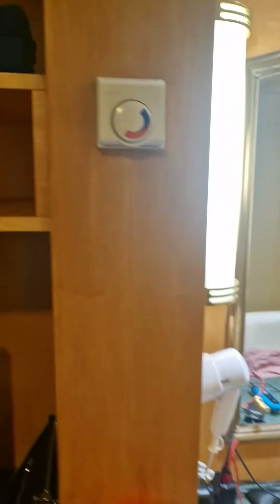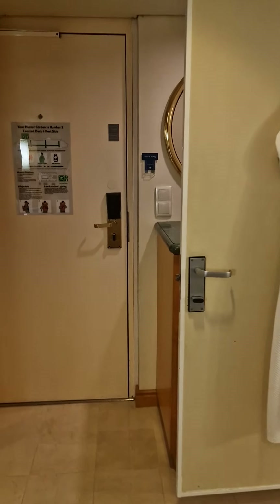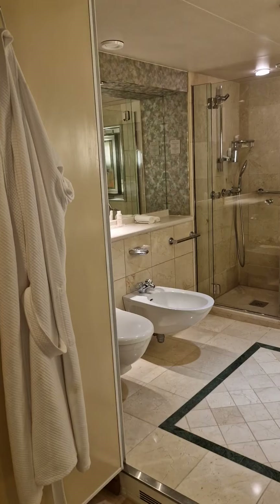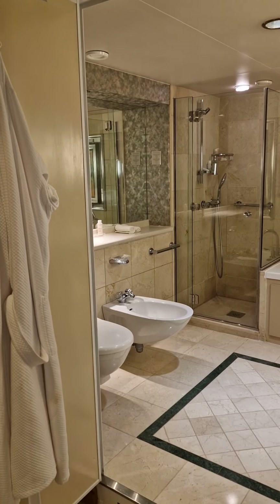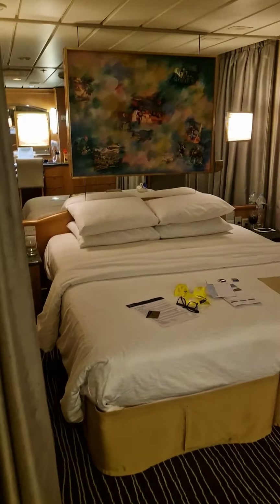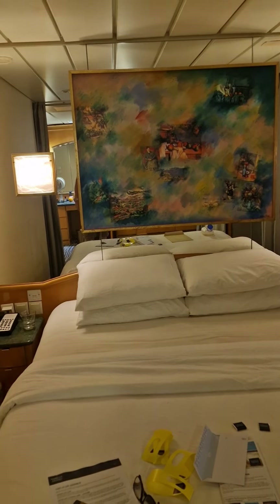Air conditioning is also available. So that is the Mirella Discovery 2, which as I said is probably the same as the Mirella Discovery — the Executive Suite, the Destiny Suite 8001.